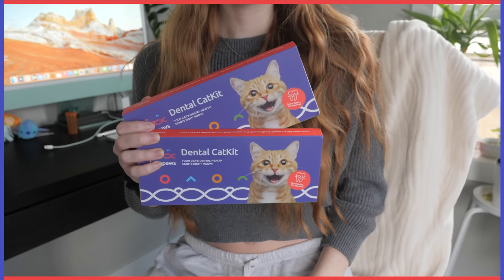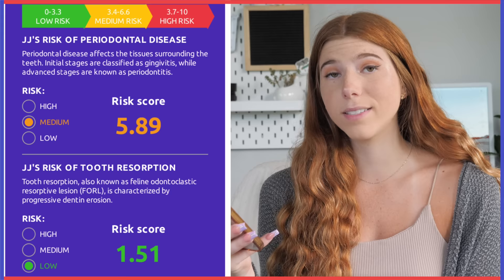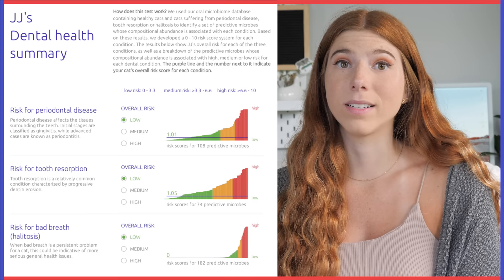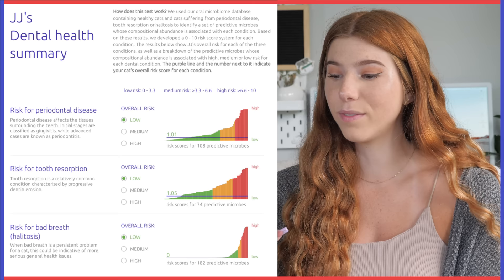After the x-rays, probing, and tooth removal, the teeth get scaled to remove excess tartar, then polished. Sadie recovered great. We get to see if Sadie and JJ's oral health has improved after brushing their teeth daily with cat-safe toothpaste and after the dental, using the BasePaws oral health kit. Back in February, JJ had a medium risk of periodontal disease with a score of 5.89, a low risk of tooth resorption at 1.51, and a low risk of bad breath at 2.86. Now his periodontal disease risk is low at 1.01, tooth resorption is low at 1.05, and bad breath risk is low at zero.